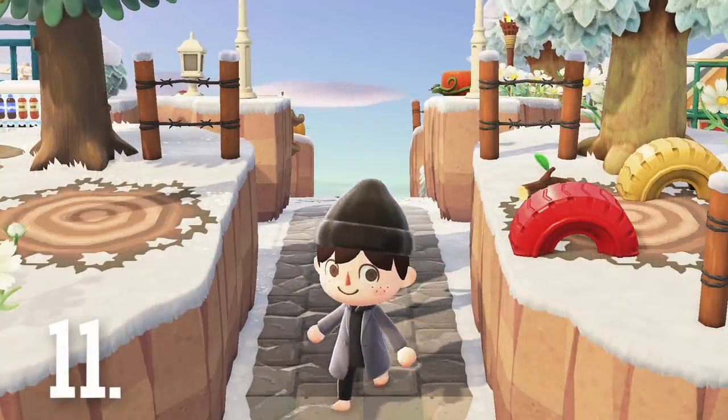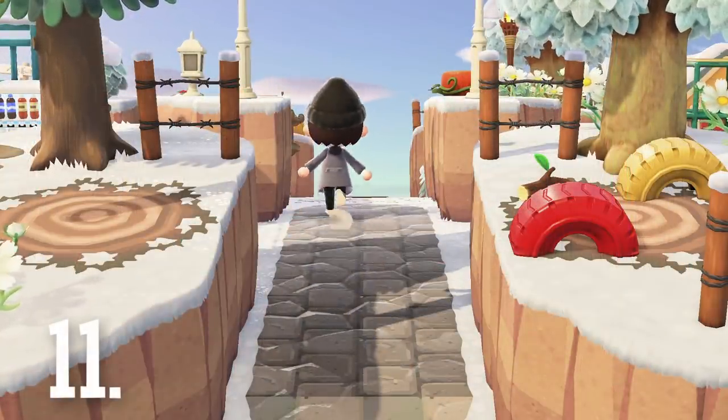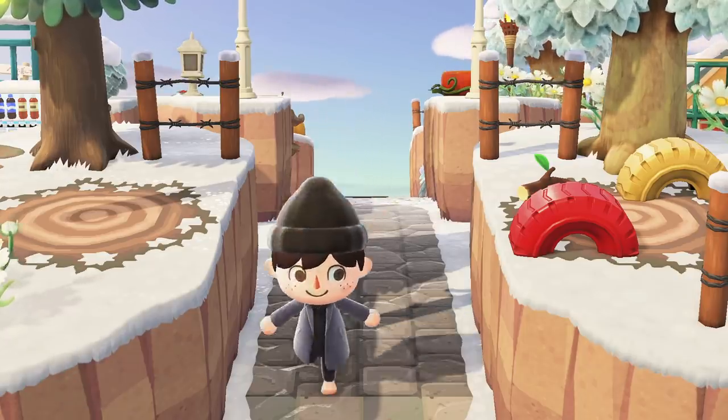Number 11. When walking barefoot, the sounds coming from your feet are different from when you're walking with shoes. Give it a listen in the game.